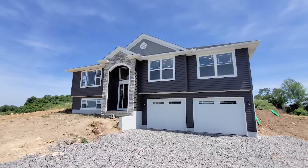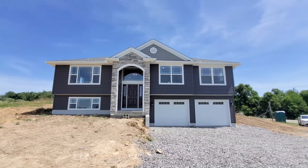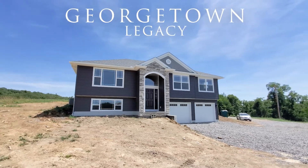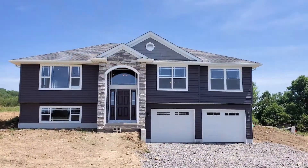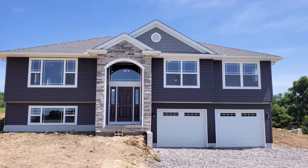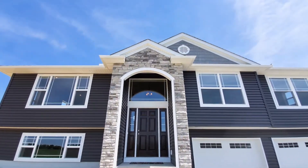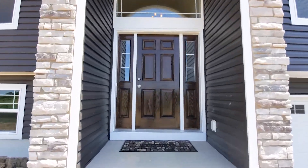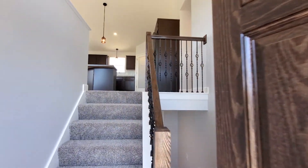Hello everyone, we want to welcome you back to another Wayne Homes virtual tour. Today's tour will take you through our Georgetown floor plan. This split-level home has 1,762 square feet, three bedrooms and two bathrooms. Our homeowner chose to do the legacy elevation and replace the siding on the tower with stone. The dramatic color of the charter oak cast iron siding against the mystic ledgestone stone creates amazing curb appeal. Please come on in and don't worry about taking off your shoes.